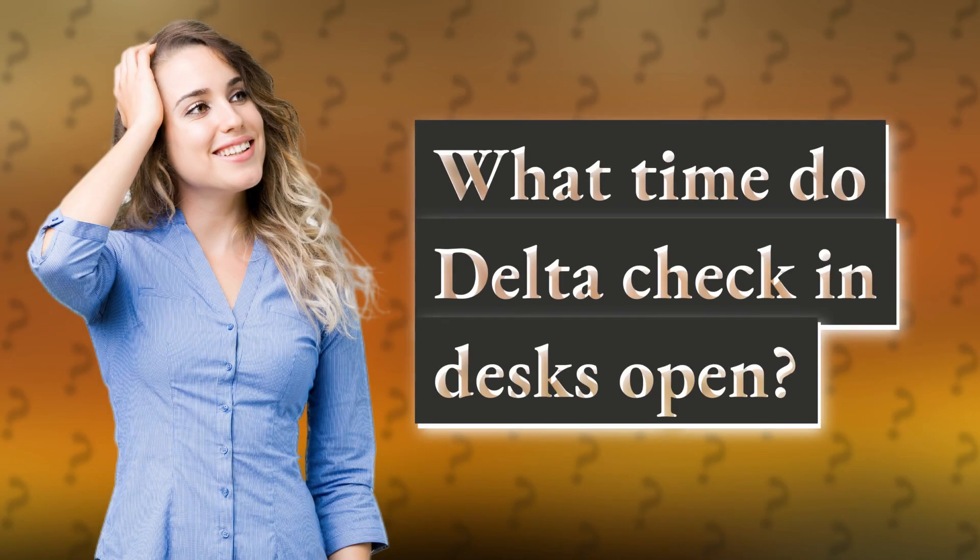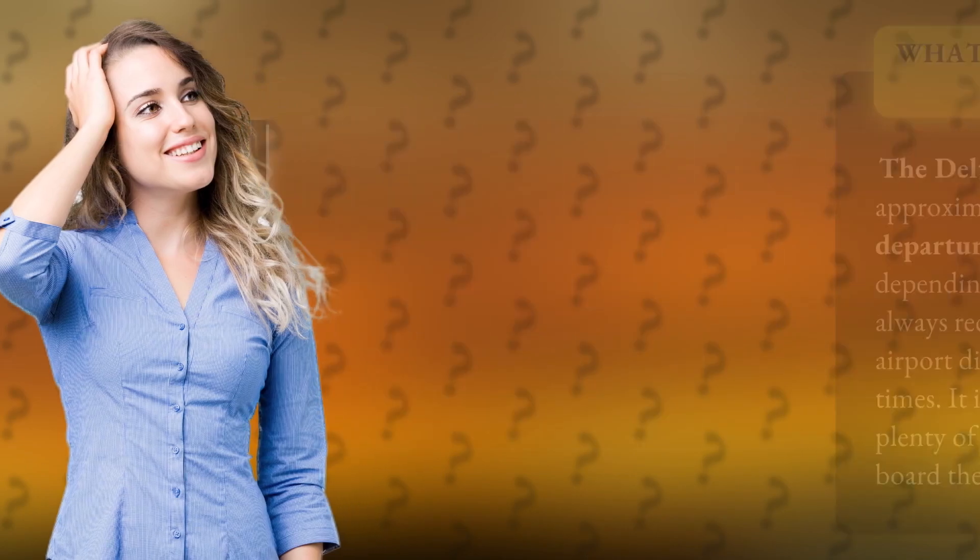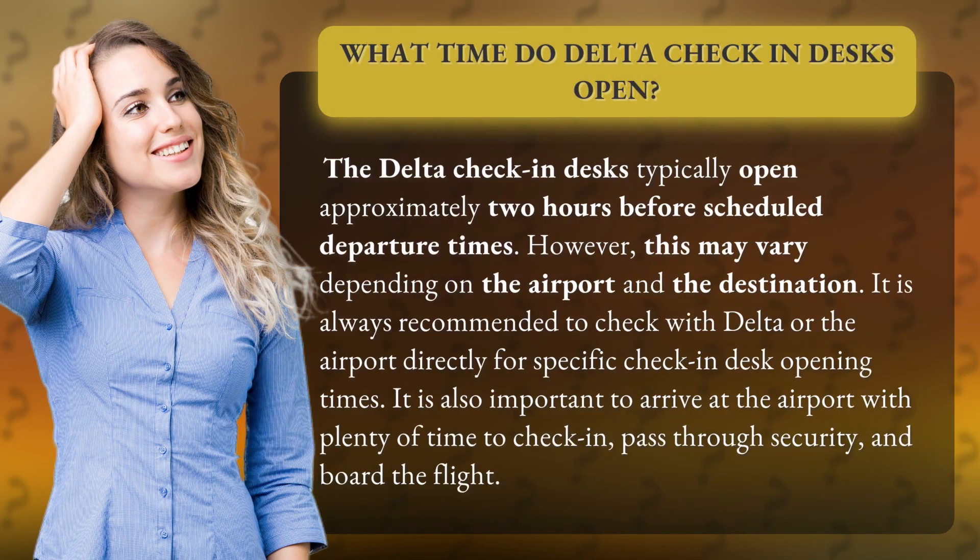What time do Delta check-in desks open? The Delta check-in desks typically open approximately 2 hours before scheduled departure times. However, this may vary depending on the airport and the destination.